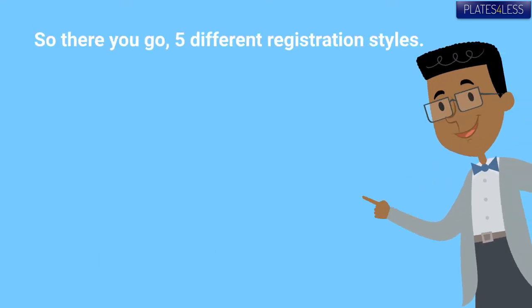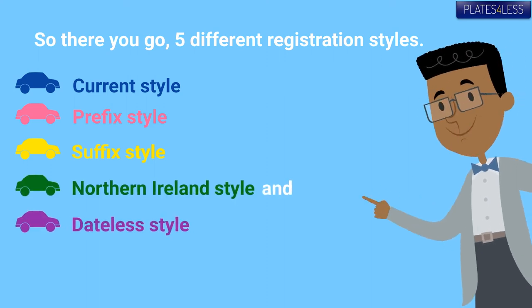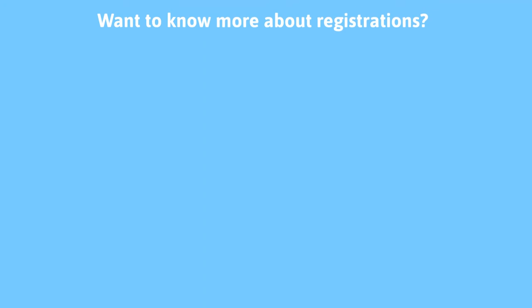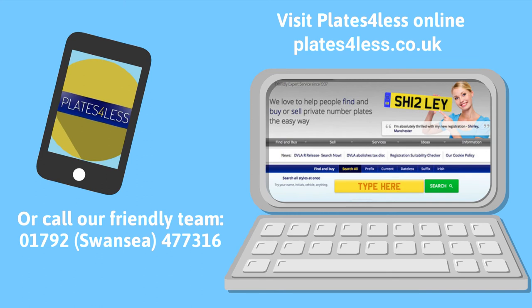And that's it — five different styles: current, prefix, suffix, Northern Ireland, and dateless. If you want to know more, or if you want to buy your own private plates, visit plates4less.co.uk or call our friendly team on 01792 477 316.